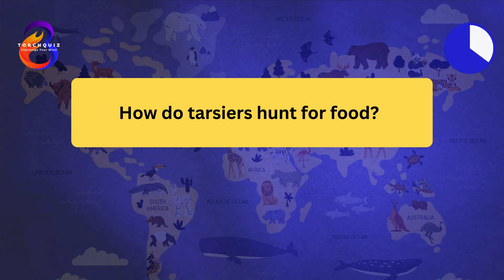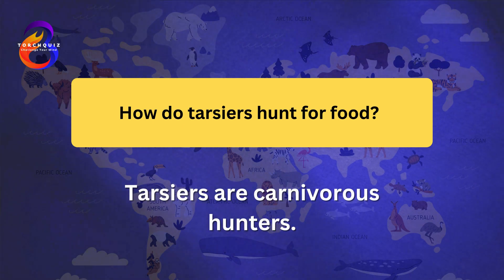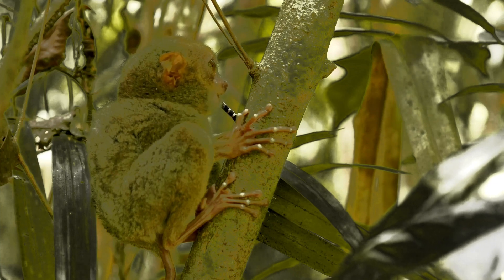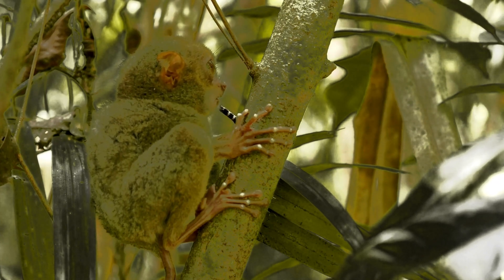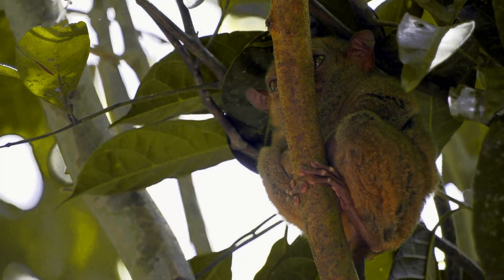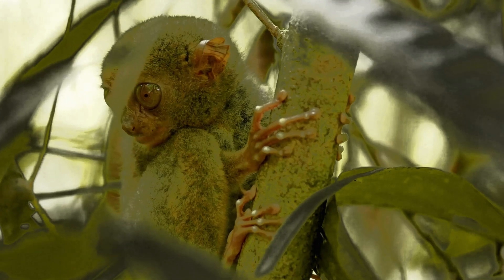How do tarsiers hunt for food? Tarsiers are carnivorous hunters. They primarily feed on insects, small birds, and other small vertebrates. Tarsiers use their excellent vision and hearing to locate prey at night. They leap from tree to tree, using their strong hind legs to catch prey in mid-air. Tarsiers are solitary hunters, relying on stealth and speed.